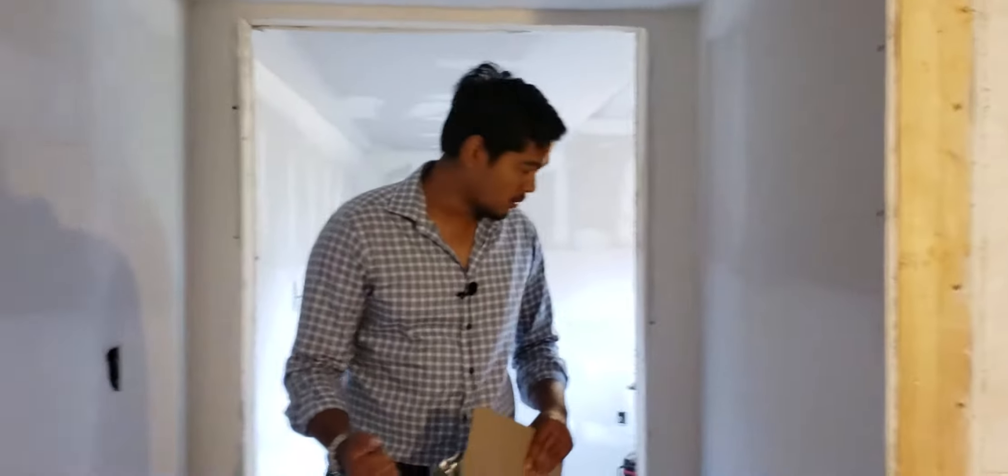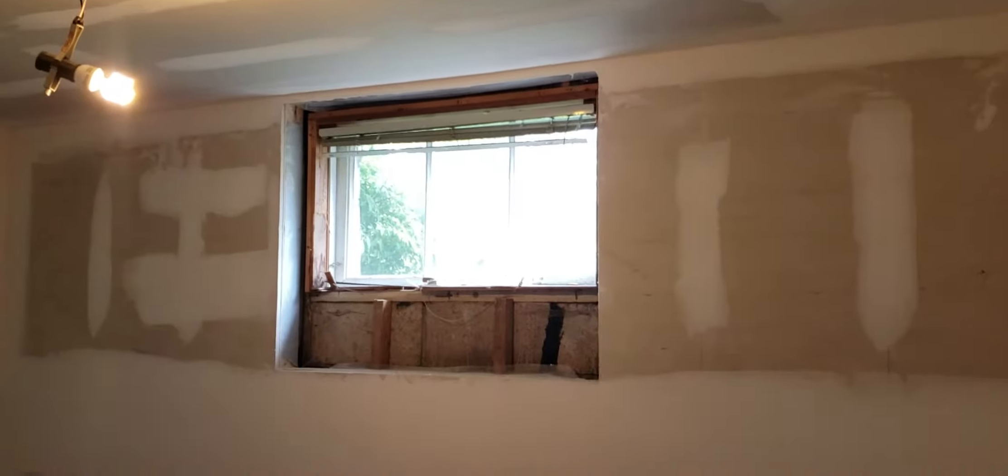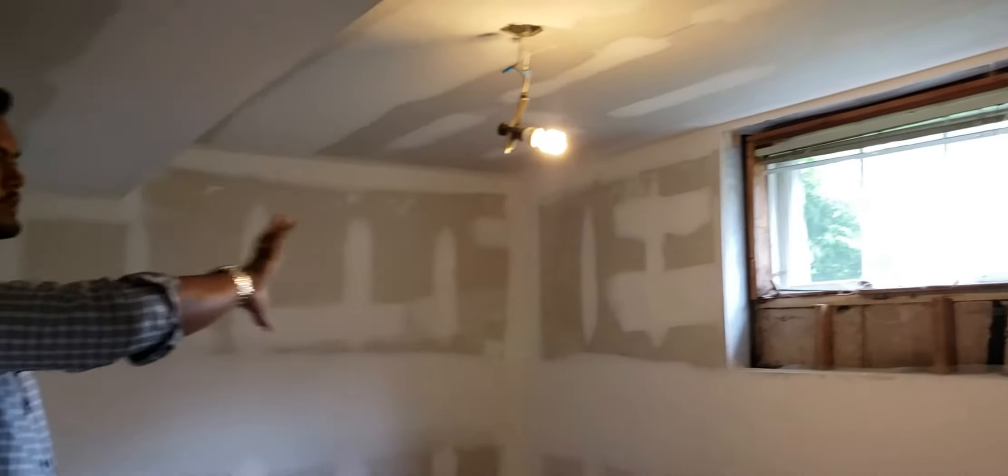On the third level there is already a bedroom. He's going to keep it as it is, but the existing window is actually quite a bit smaller than the space, so he's going to cut it open, make it larger, and put in a good-sized window. There's already a closet there.